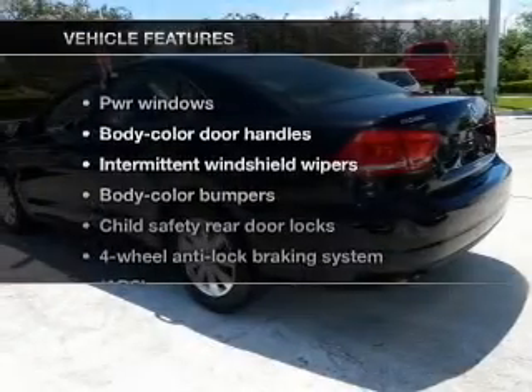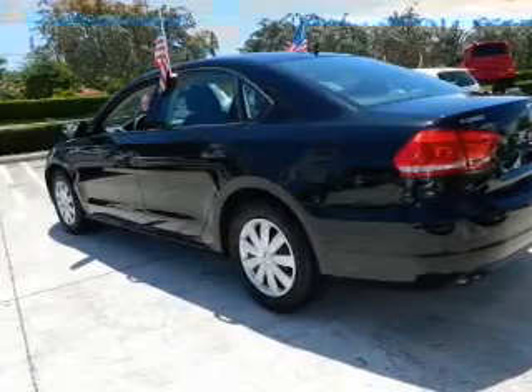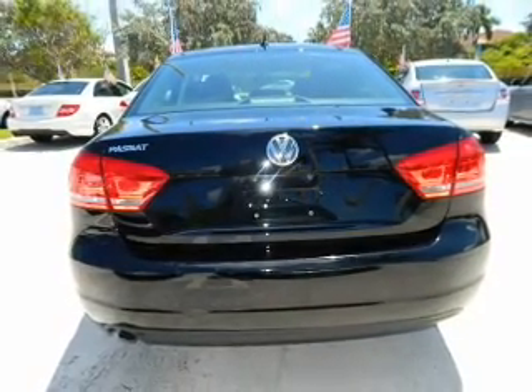And with these notable features, you won't want to miss out on the opportunity to own this amazing ride. Power Door Locks, Power Windows, Power Steering. Call today to schedule a test drive.